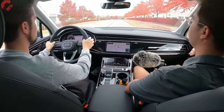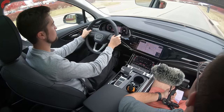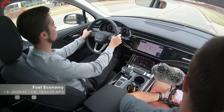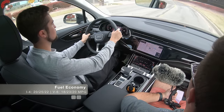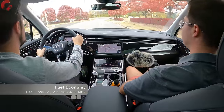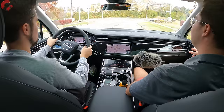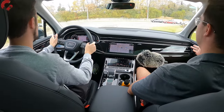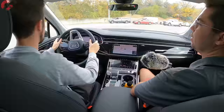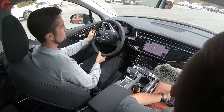Standard quattro all-wheel drive means one fuel economy figure per engine configuration. The V6 55 model gets 18 city, 23 highway, 20 MPG combined. Going with the four-cylinder gets you 22 MPG combined — not a huge improvement, which is expected when putting a smaller engine in a vehicle of this size.